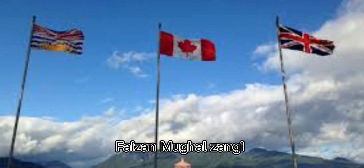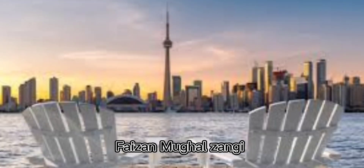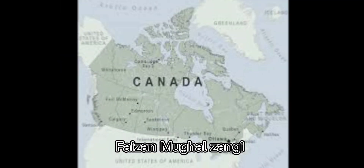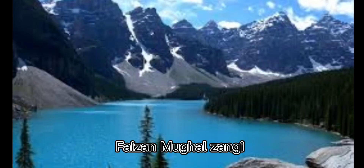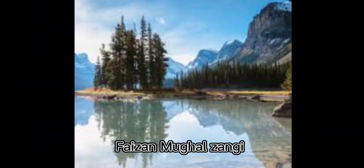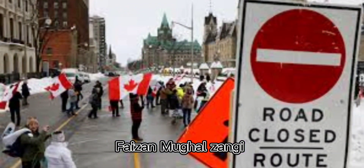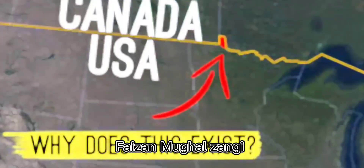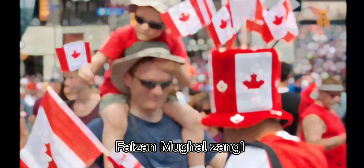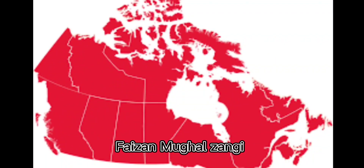Fifth, wait for a decision. Processing times can vary depending on the type of work permit and your country of origin. You can check current processing times on the Immigration, Refugees and Citizenship Canada, or IRCC, website. Note that there may be additional requirements or steps depending on your specific situation. You can find more information on the IRCC website or by contacting a Canadian visa office in your country.